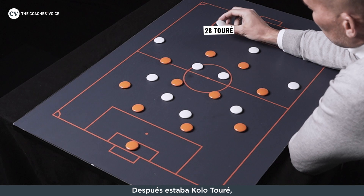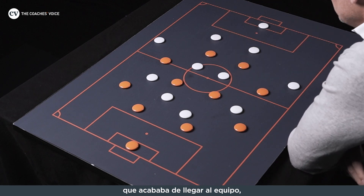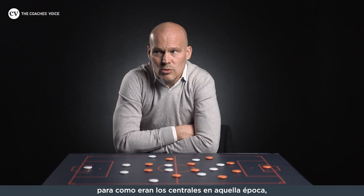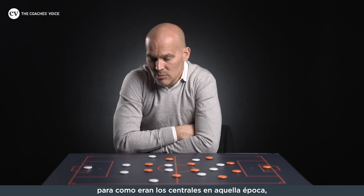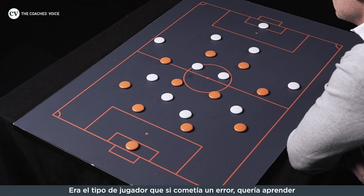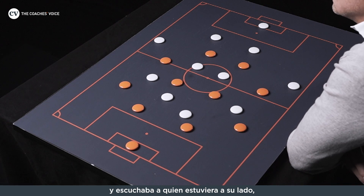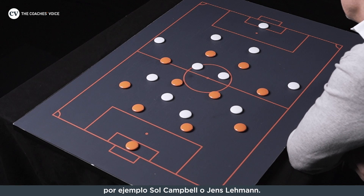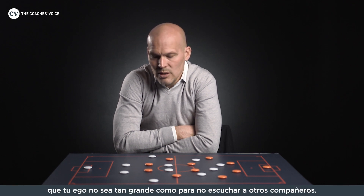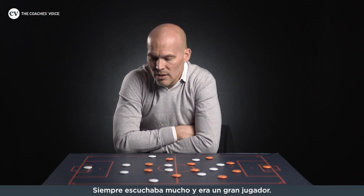Then you have Kolo Touré, who was a little bit newer into the team since the old guard had left. Very athletic — he wasn't as tall as you might expect a centre-back to be in those days, but he was so athletic that he made up for it. He was very strong and very fast. Even if he made a mistake, he always wanted to learn. He was always so eager and always listening — to Sol next to him, or Jens — always taking up information. Me as a player, I think that's very important: that your ego isn't so big that you can't listen to other players. He was very good at learning and was a very good player.